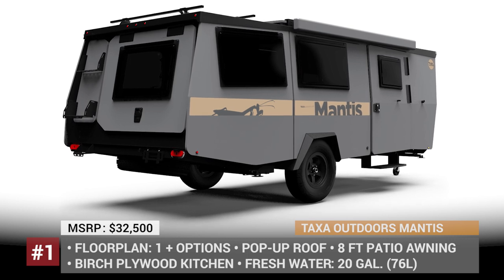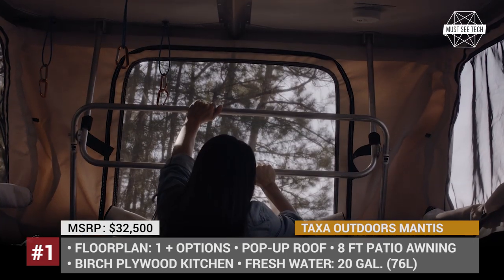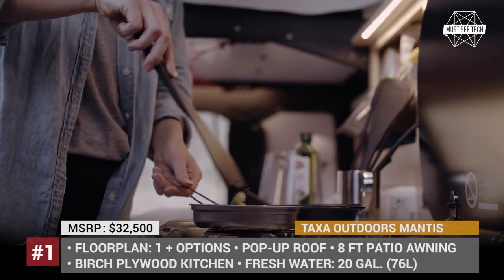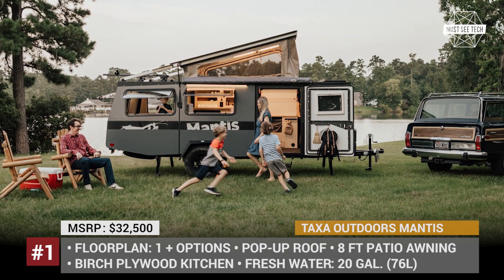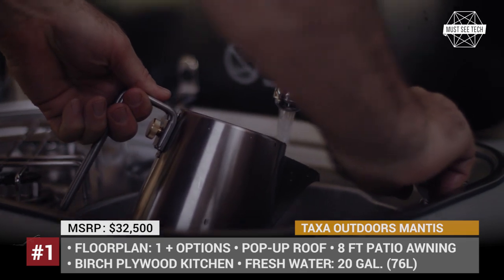Mantis by Taxa Outdoors. The founder and inventor behind Taxa Outdoors, Garrett Finney, has spent 10 years as NASA's senior architect designing spaceship interiors for astronauts. Having accumulated that experience, Finney decided to apply it in the RV industry, where superior ergonomics and usability are valued the most.